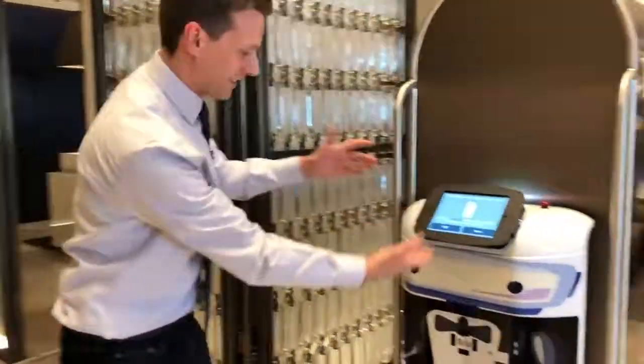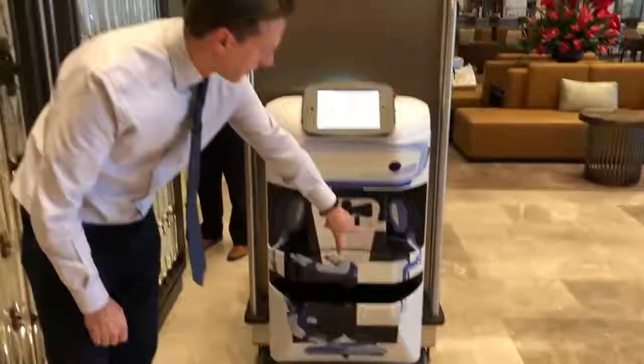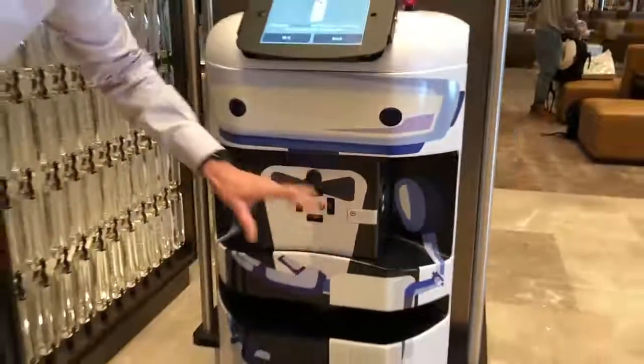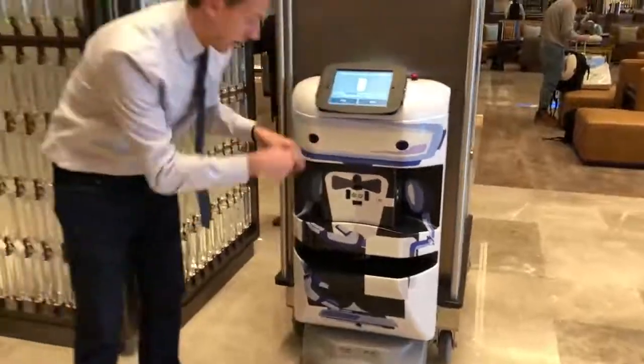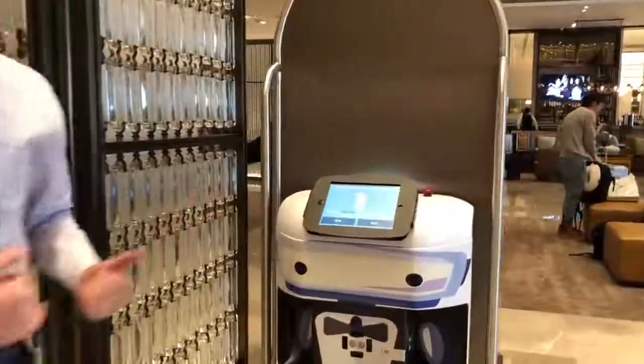The robot has this cool personality they gave it. And if you notice, it does not have a name just yet — the Sheraton is going to do a contest to name this. So keep an eye out in the comments; I'll put the link if you want to, maybe win something by naming this guy. All these sensors are in here as well.